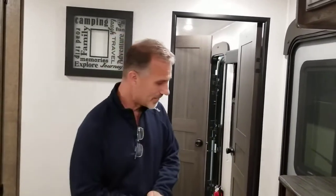Folks, if you have any questions, please give us a call or better yet stop by to see us — we'll be happy to demonstrate. Great trailer and we have it in stock. Thanks for watching.